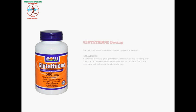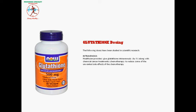Glutathione dosing: The following doses have been studied in scientific research. Healthcare providers give glutathione intravenously alongside chemical cancer treatments — chemotherapy — to reduce some of the unwanted side effects of the chemotherapy.